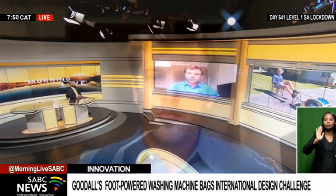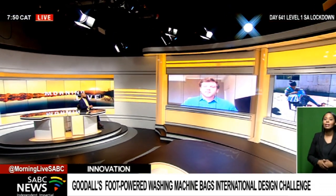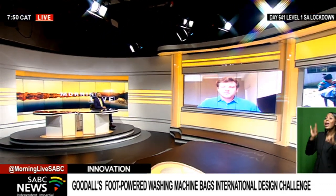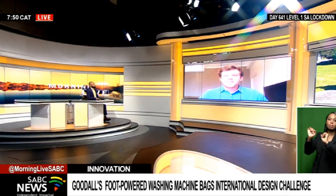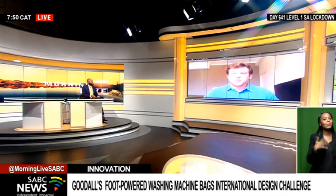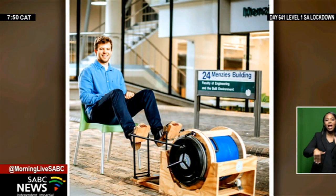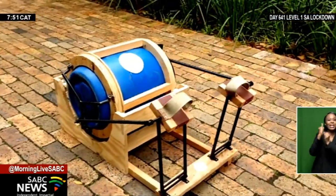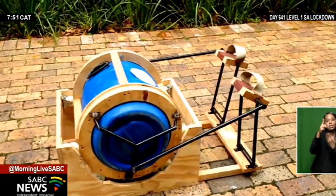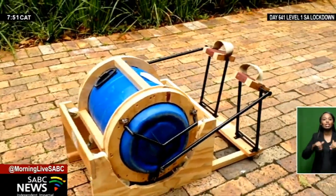Great chatting with you, Kai Goodall — thank you so much for joining us. You are truly an innovation maverick. That was Kai Goodall speaking about the pedal-and-spin foot-cranked washing machine, which won the RS Components International People Planet Product Student Design Challenge.